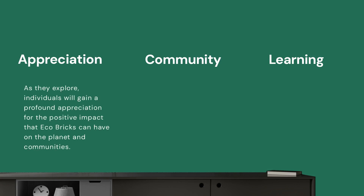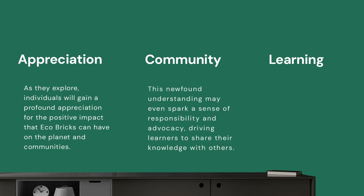As they explore, individuals will gain a profound appreciation for the positive impact that Ecobricks can have on the planet and communities. This newfound understanding may even spark a sense of responsibility and advocacy, driving learners to share their knowledge with others and promote eco-friendly practices beyond the scope of building Ecobricks.